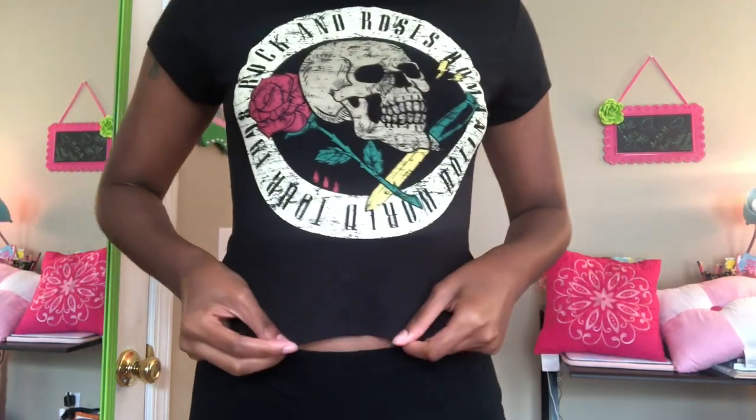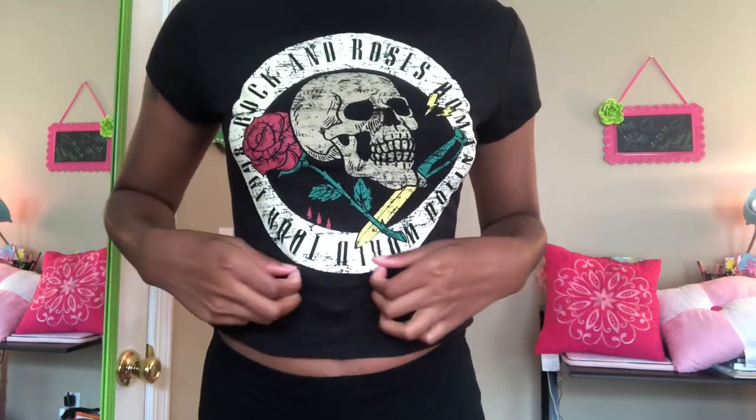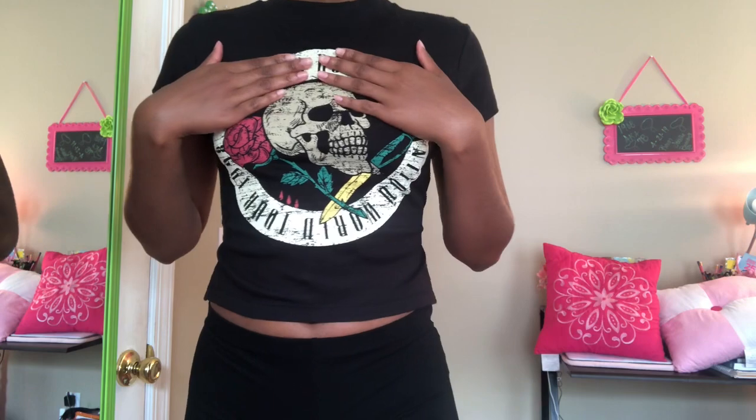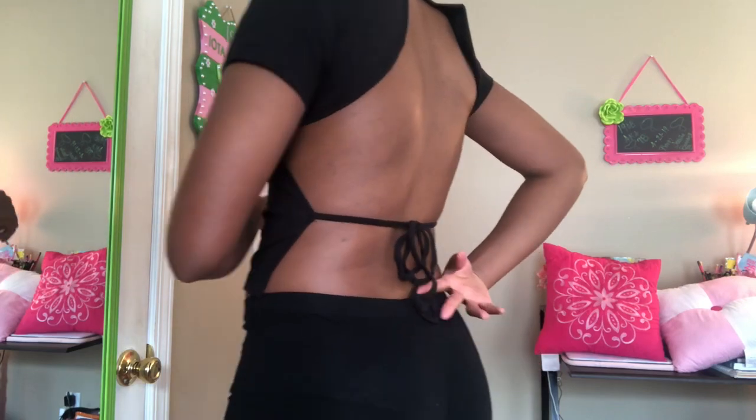Hey y'all, welcome back to my channel! Today I'm going to be doing a big try-on haul with some old and new stuff that I haven't worn yet. First I'm gonna start off with this shirt right here. I got this from Missguided — the reason I got it was really to go with some shoes that I have, and because I really like the back.